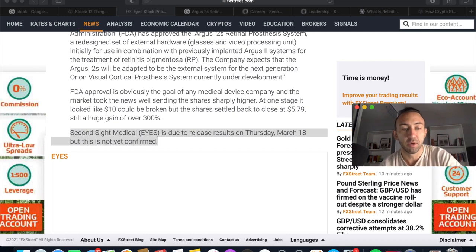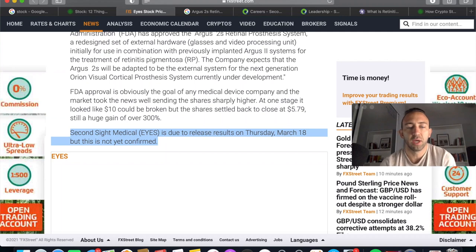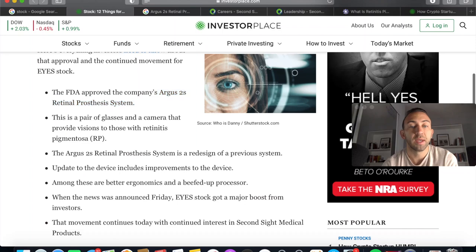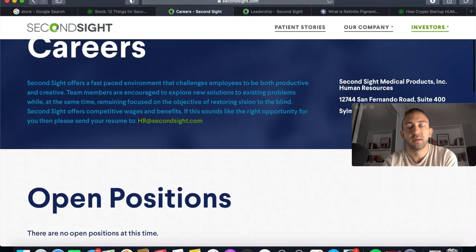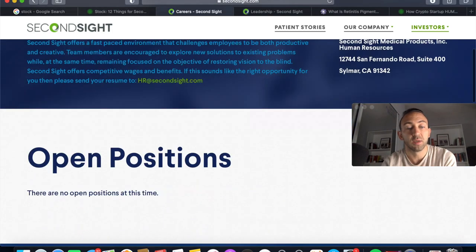There could be another catalyst event on March 18th — they're set to release results that Thursday, which I'm assuming is their earnings report. The system costs about $150,000, and that will be billed to insurance companies under patients' insurance. So when you're looking at the sales figures for this company, that's the price point for something like this.